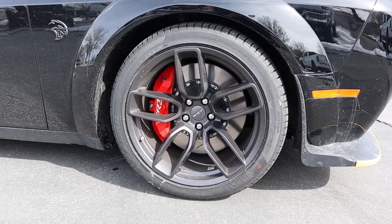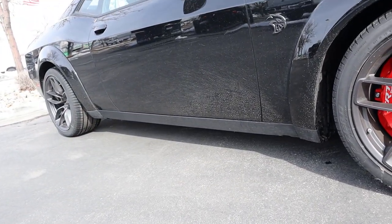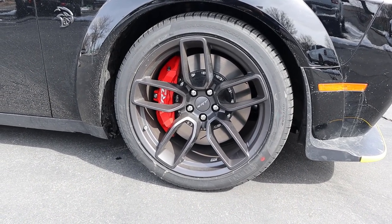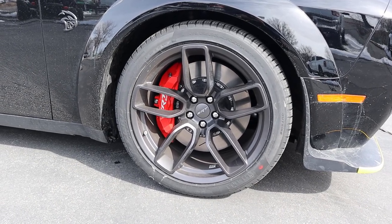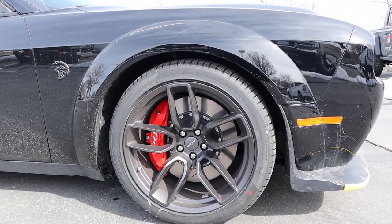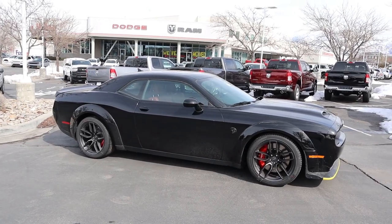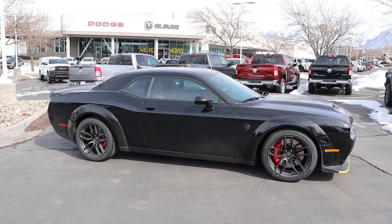On the side, the tire setup is 305/35/20 in both the front and rear. You can see the wheel coloration — it's a satin metallic gray, which I think looks great. We obviously have the Brembo brakes as part of this package because you need a lot of stopping power with 717 horsepower. You can also see the wide body fender flares, the little Hellcat badge, and taking in the full side profile with those red brake calipers contrasting the black paint, this car just looks sinister.